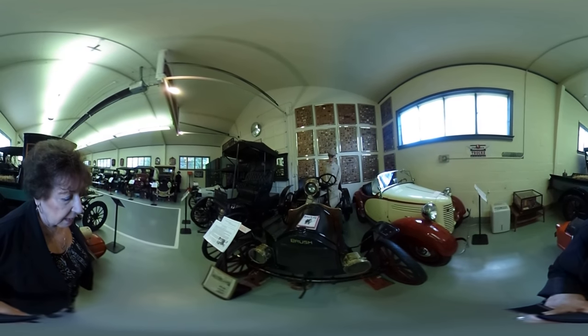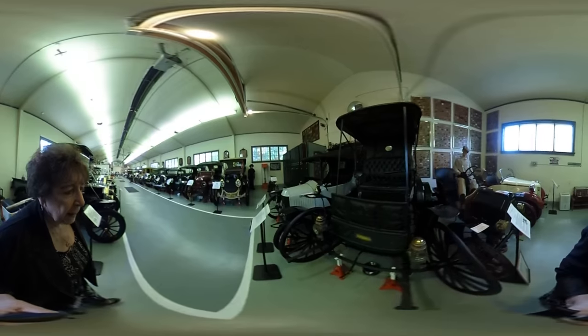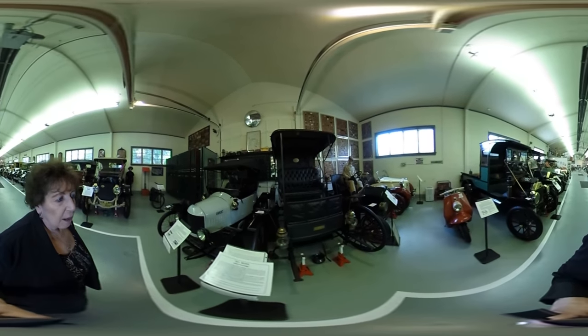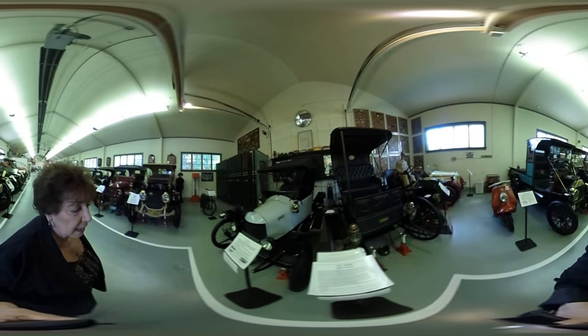This is a Brush — it has a wooden axle. This is a 1911 Sears. You could buy a car out of the Sears catalog. You could also get a house out of the Sears catalog, and the boxes that they came in became the garage.